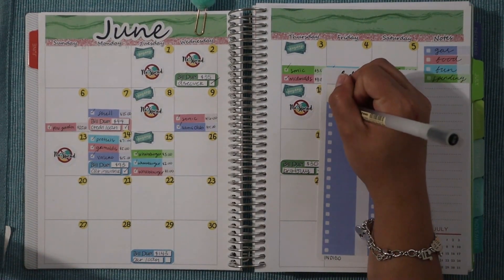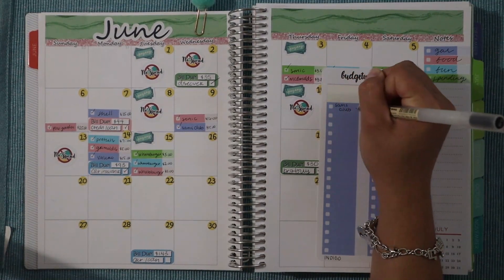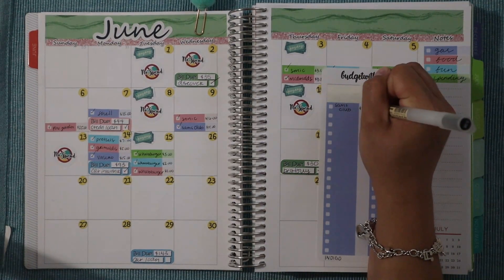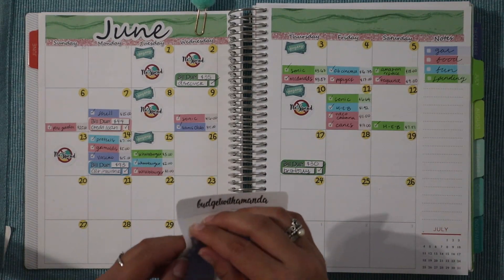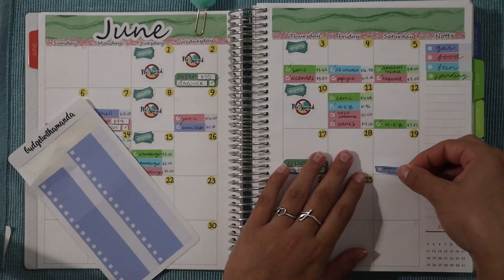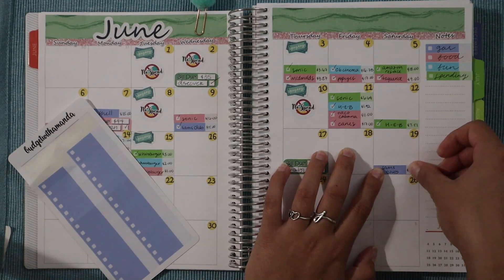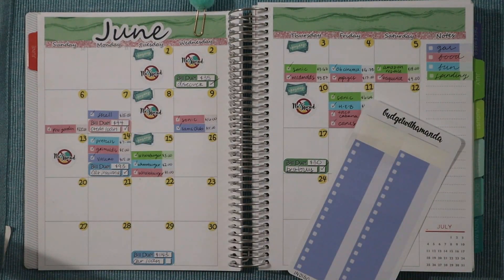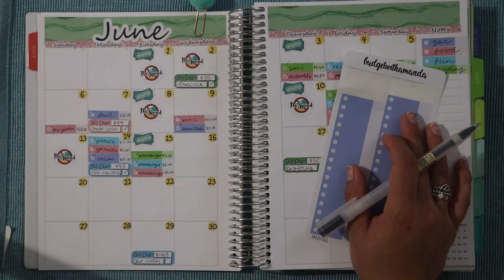On June 19th we got gas from Sam's Club — we've gotten into the habit of going there because the gas lasts a lot longer for us. That was $15 at Sam's Club on the 19th, which was Saturday. We got a lot of gas this week because we were doing a lot. Whenever we don't go to Sam's Club, the gas burns faster and we have to fill up more frequently.